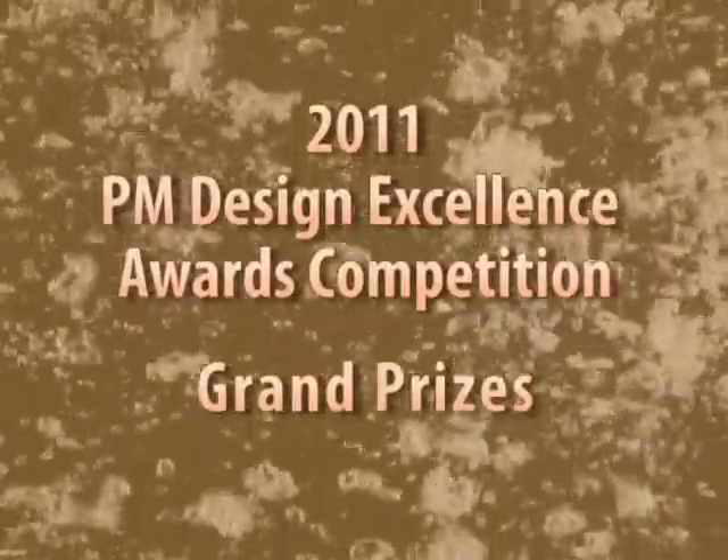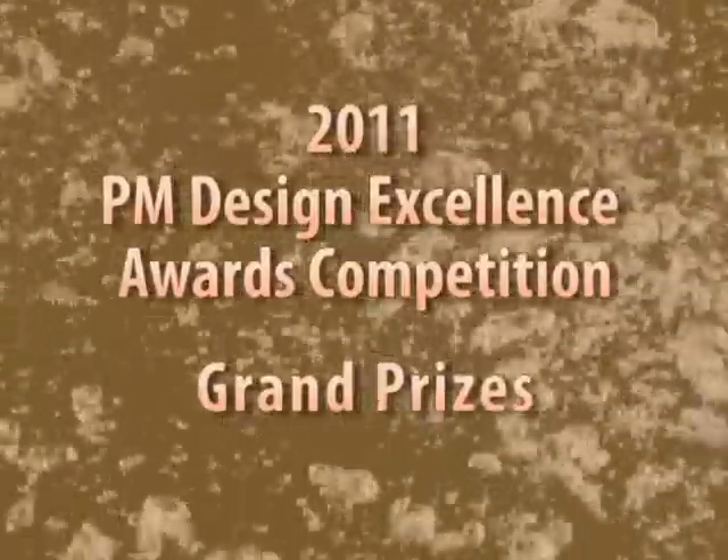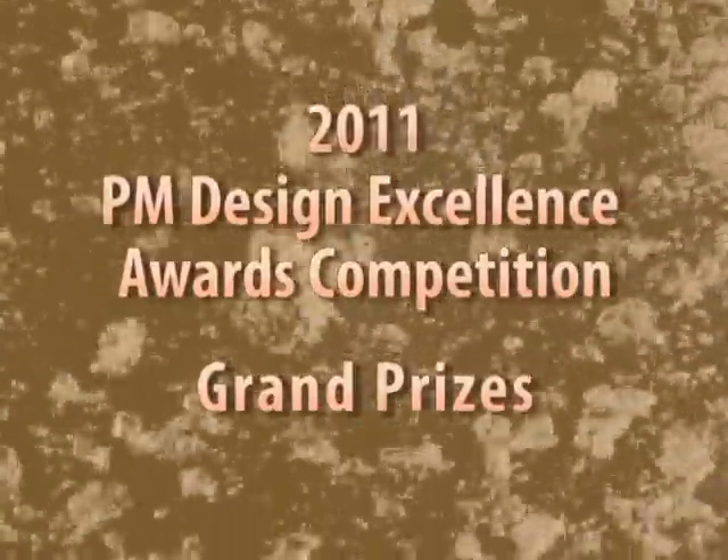And now, ladies and gentlemen, we're pleased to present the grand prize winners in this year's competition — those components that, in the eyes of this year's judges, exemplify the highest levels of PM's potential.